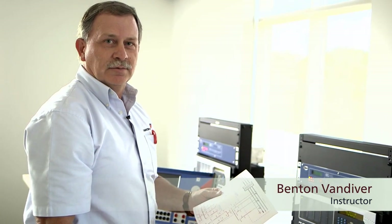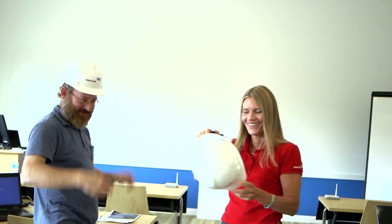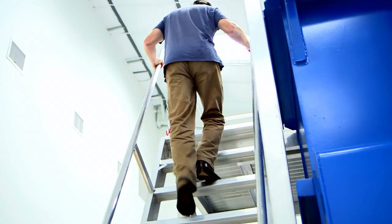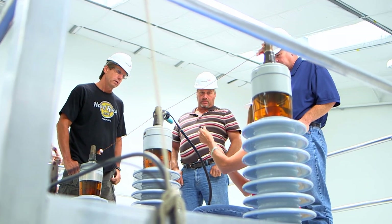At the Omicron Academy we strive to have a balance between theory and hands-on training for our students. This facility offers a lot of training possibilities, but what really makes Omicron Academy so special is the energy here. You will definitely learn in this environment and have a lot of fun in the process.